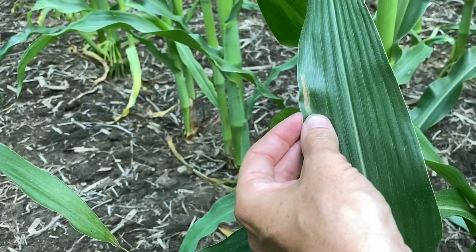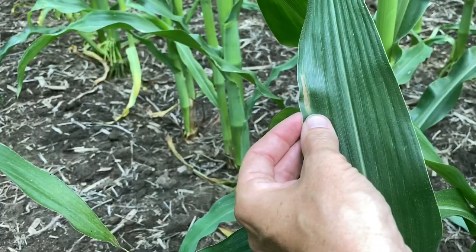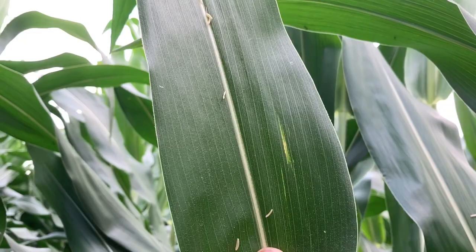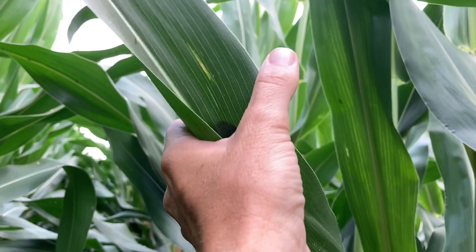This up here is not northern corn leaf blight. I know a lot of stuff in the upper canopy will look like it's starting northern corn leaf blight, but this is probably just a little bit of mechanical damage, or when this leaf was rolled up it had a little bit of water sitting in that whorl and it got really hot — it might have just bleached that out a little bit. Not a disease. Not northern corn leaf blight.